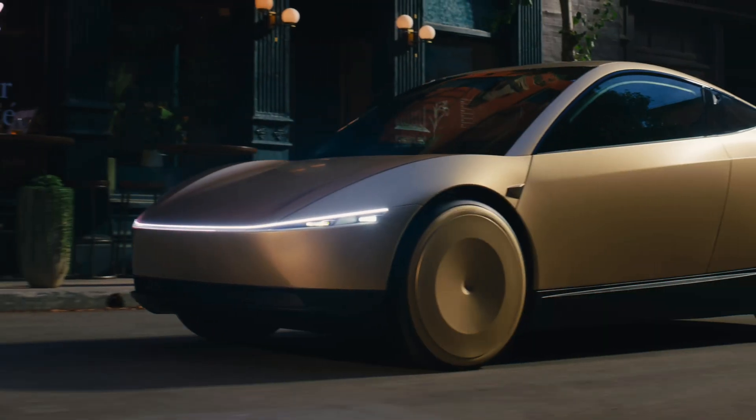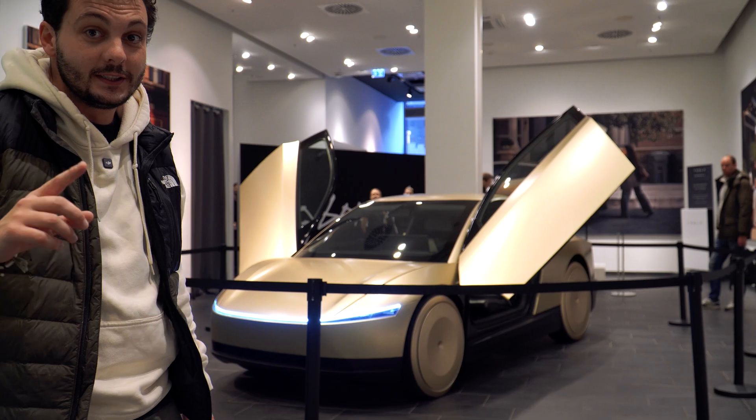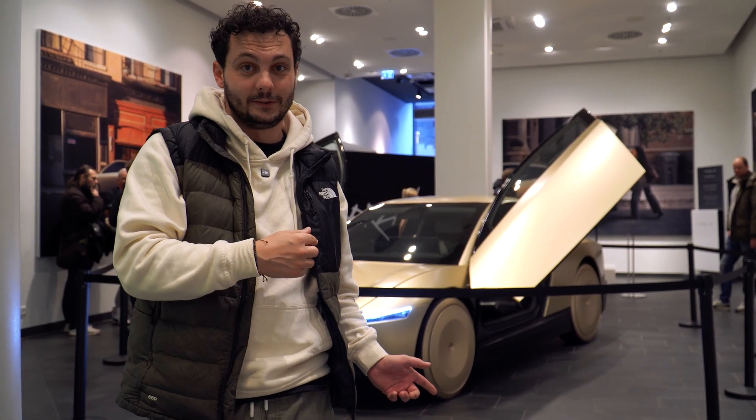Tesla is going to operate and launch a RoboTaxi network. We're going to be part of it, so a lot more to come. And this is actually the 10th specimen that they produced, and this is the one that drove around in LA at the RoboTaxi event.